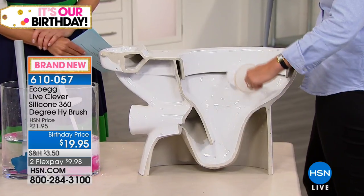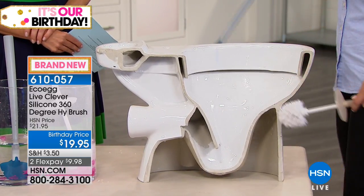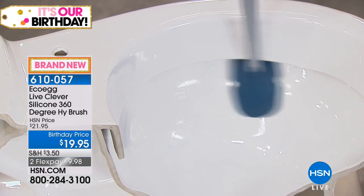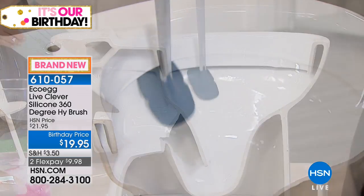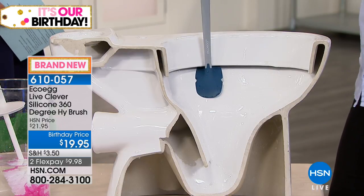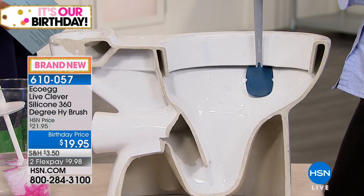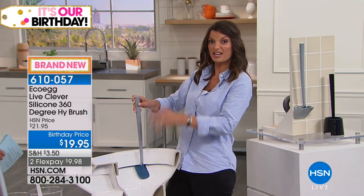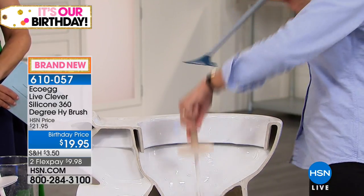With a regular toilet brush you just cannot get under the rim — it's impossible. But the HiBrush is designed to slide right underneath the rim so you can clean every part of the toilet. The raised nodule cleans the front and back of the rim at the same time. Plus, the extra-long handle means your hand is so much further away from anything yucky.